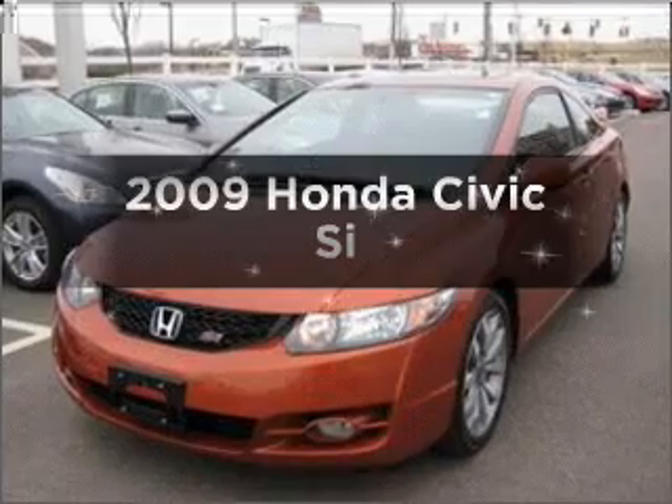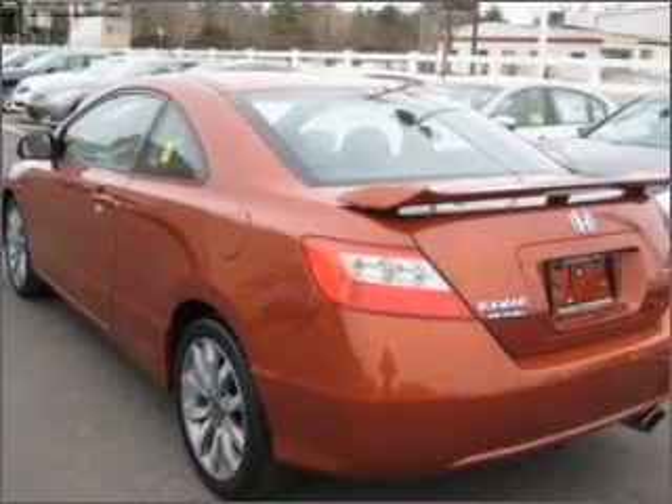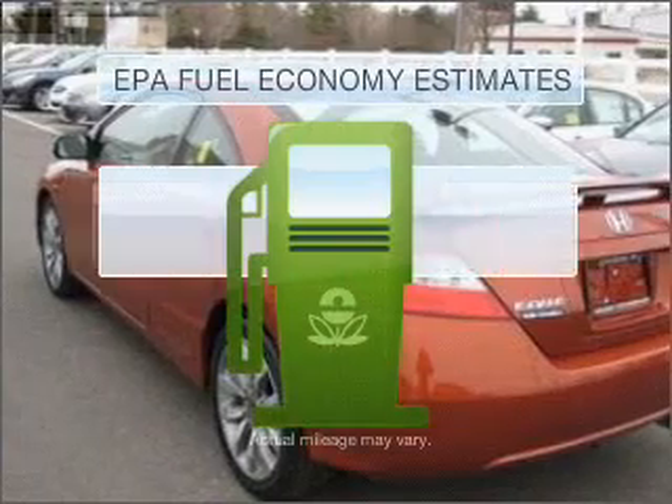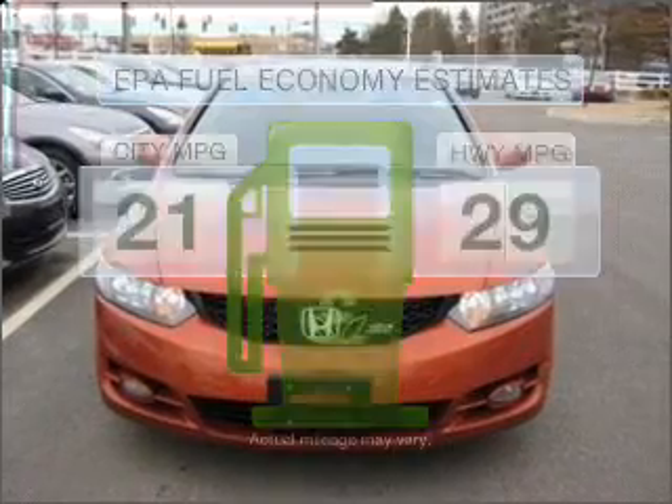Imagine yourself in this 2009 Honda Civic. If you're looking for an automobile with great attributes, look no further. Save your money and make fewer trips to the gas station when driving this fuel-efficient vehicle.